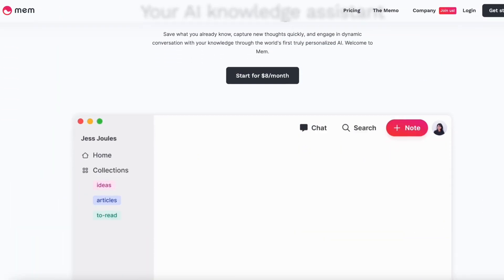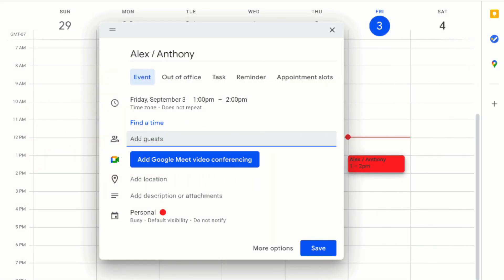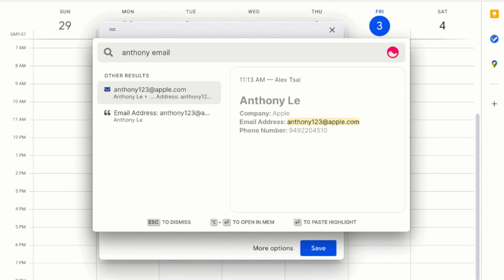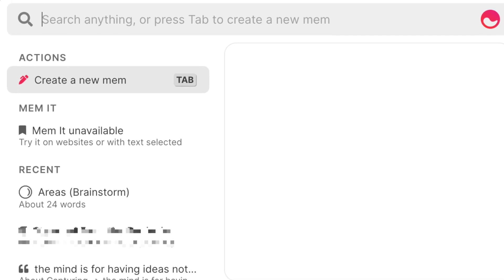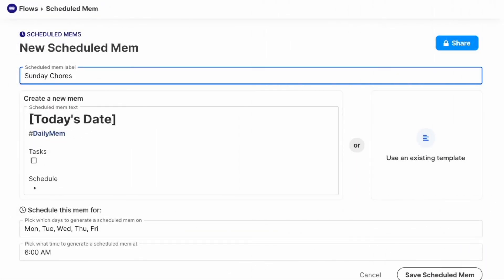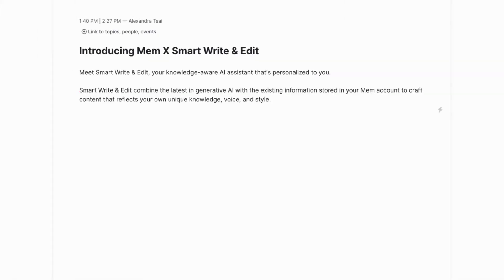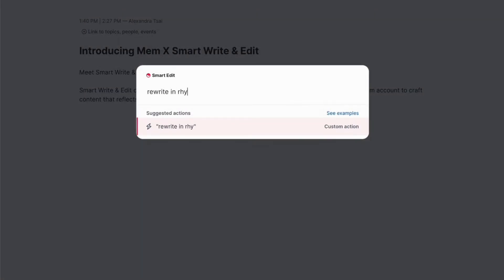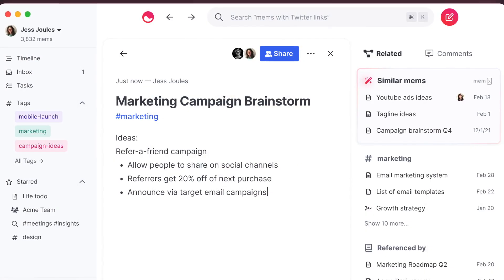Next up is Mem. As a disclaimer, we are an investor in Mem, but this doesn't change our opinion. Mem has nice capture abilities through its spotlight function on Mac and Windows, letting you capture stuff quickly and add to existing notes. Interestingly, Mem takes a different direction with GTD — it has no folders, instead organizing content automatically using AI and tags. While this goes against traditional GTD in some ways, it can remove an organizational step and resurface content easily using AI.